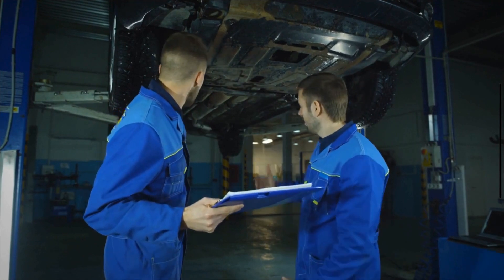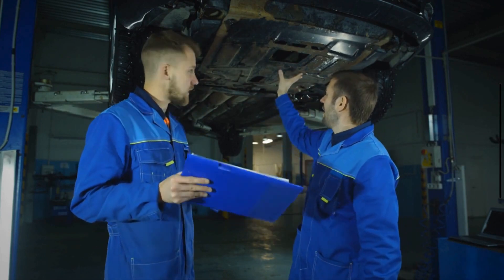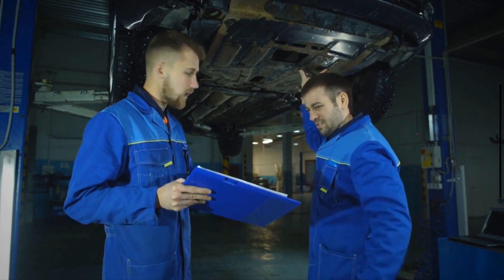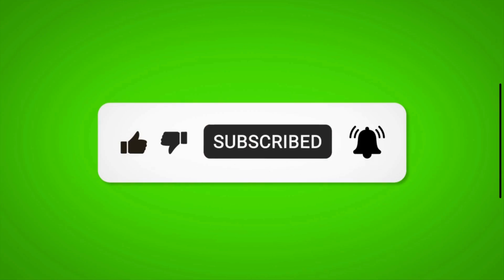If you suspect that your vehicle's catalytic converter is failing based on these symptoms, it's essential to have it inspected and repaired by a qualified mechanic to ensure proper vehicle performance and emissions compliance. Remember to like, comment, and subscribe for more expert tips on automotive maintenance and repair. Let's keep those engines running smoothly.